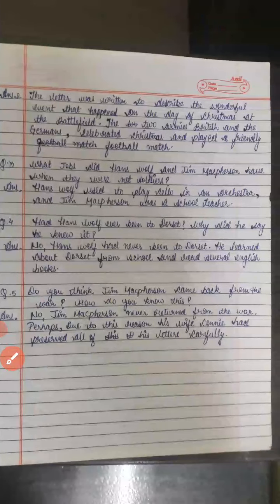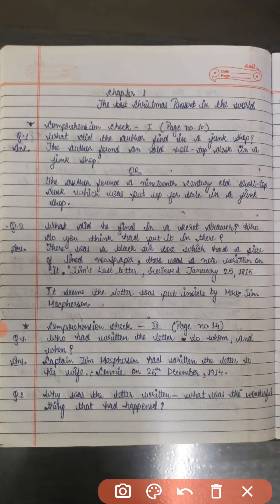It seems the letter was put inside by Mrs. Jim McPherson. So this is our first comprehension check — complete page number 14, comprehension check.